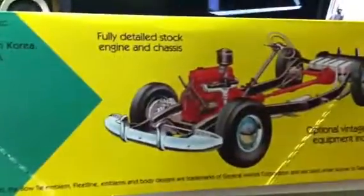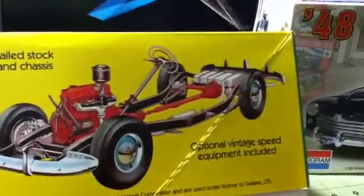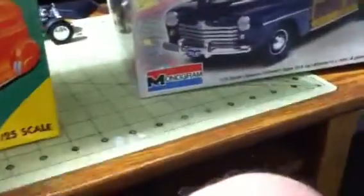Here's a neat picture — it shows in the box the engine and chassis and everything. Pretty cool. That's the second one I have.